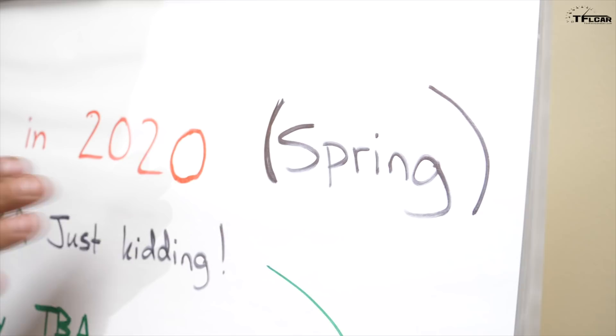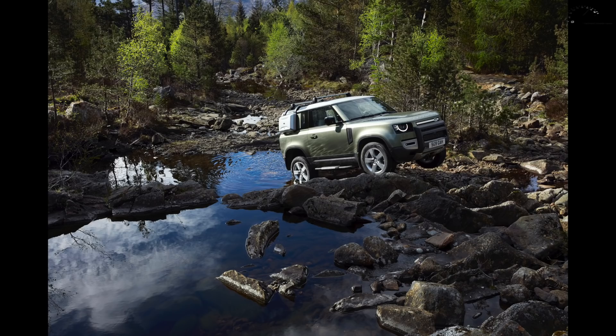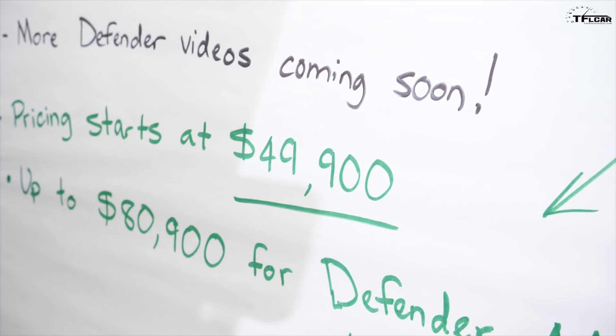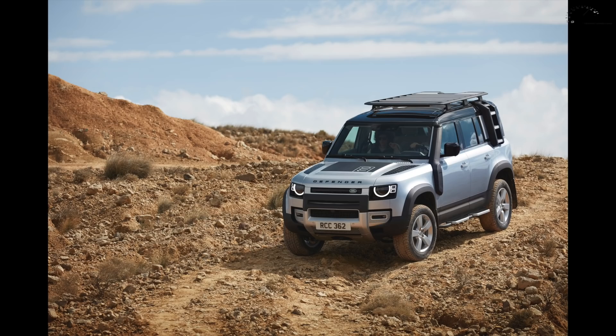As for availability, Land Rover says spring 2020 — about six to eight months away. We'll get to see and test it then. For pricing, we just received the information: the starting price for the new Land Rover Defender is $49,900, just under $50,000. Once you move up to the longer-wheelbase four-door with all the options, the price goes up to $80,900.